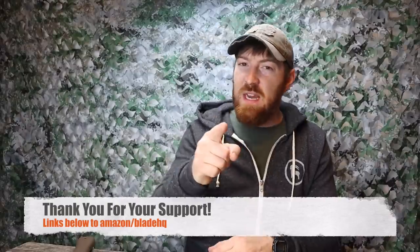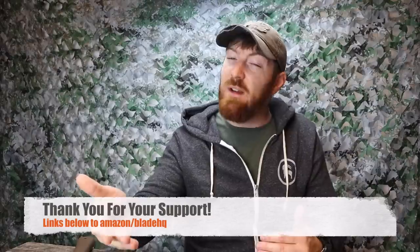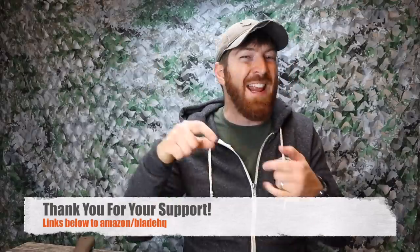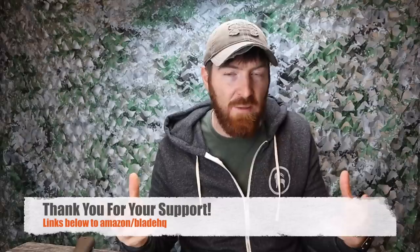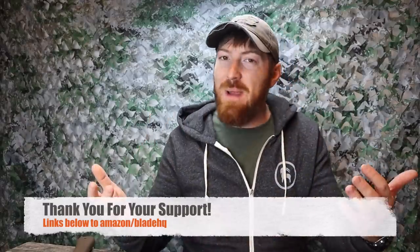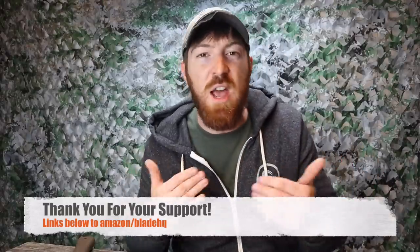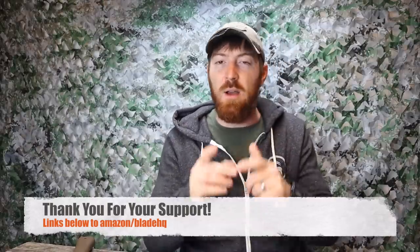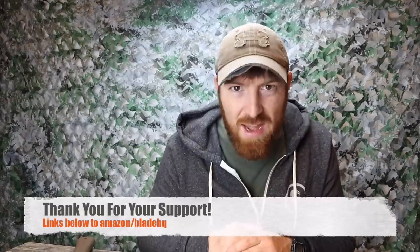Sometimes you guys ask about a pocket knife from a couple years ago — that's in that list. This is just for 2018. We also want to thank you for your support. Links below to Amazon and Blade HQ where you can find the majority of these pocket knives. We get a small kickback when you use those hyperlinks, which helps us continue to make content and buy gear.